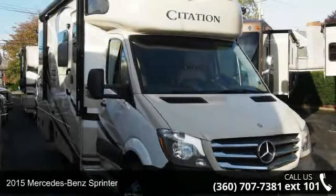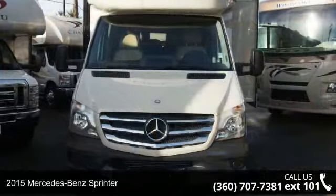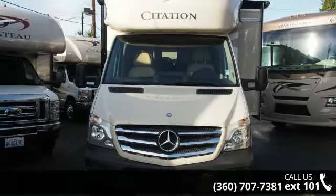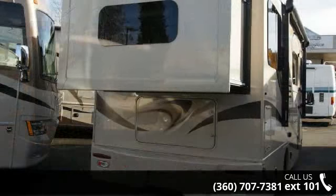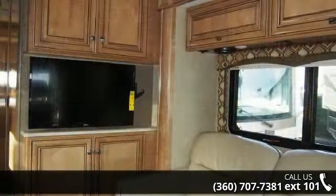Imagine yourself in this 2015 Mercedes-Benz Sprinter. For those looking for a feature-packed motorhome, look no further. Here we have the standard for style, quality, and driver comfort in Class C RVs. This unit is equipped for short trips or lengthy vacations. An adventure awaits.